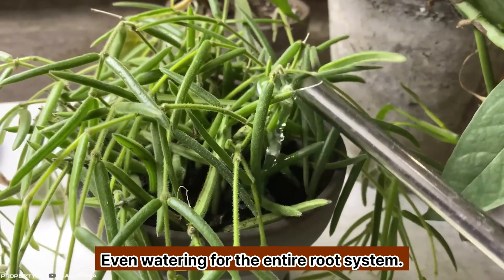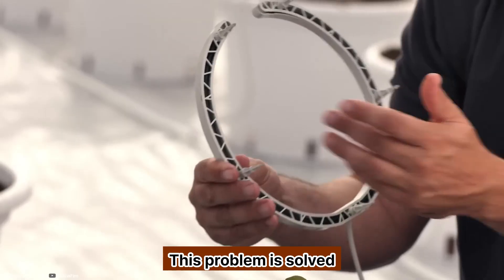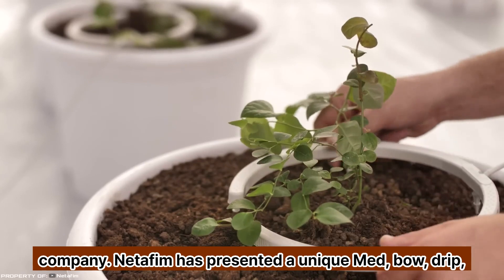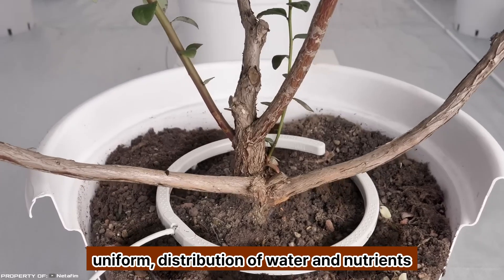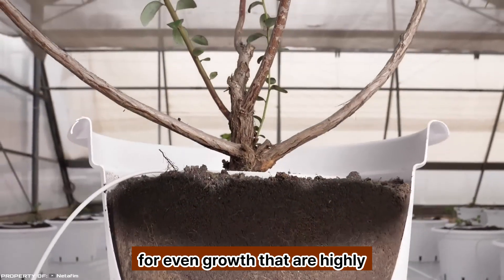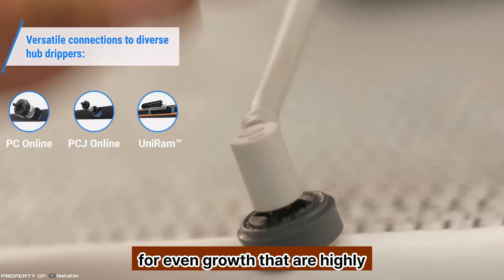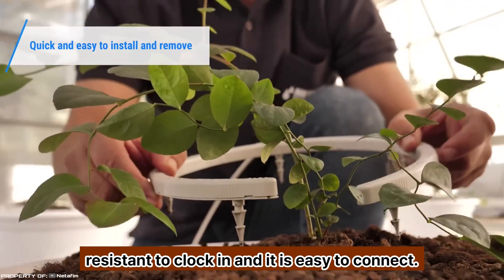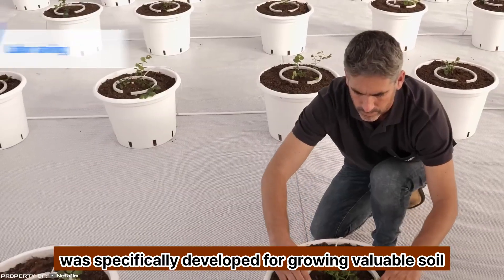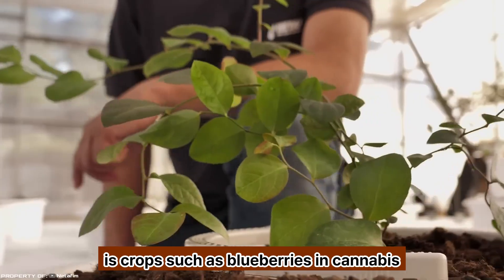NetBow: plant lovers who grow plants in pots know how difficult it is to provide even watering for the entire root system. Now this problem is solved. The Israeli company Netafim has presented a unique NetBow drip irrigation system that ensures complete, uniform distribution of water and nutrients throughout the root system for even growth. The device is small in size with eight typhoon drippers that are highly resistant to clogging, and it is easy to connect and install.